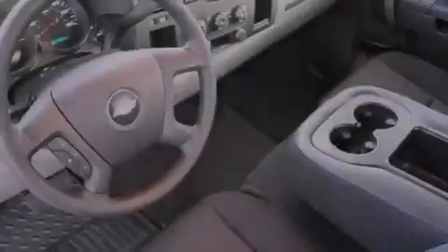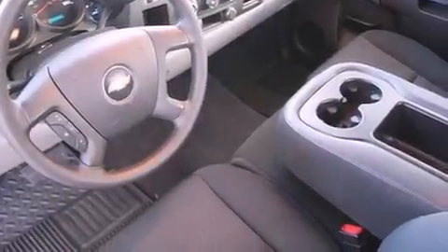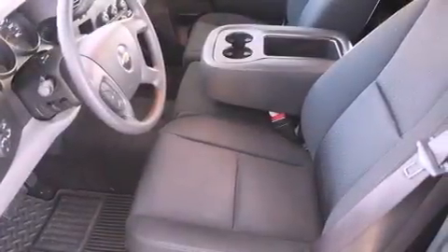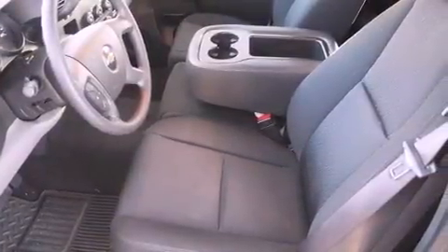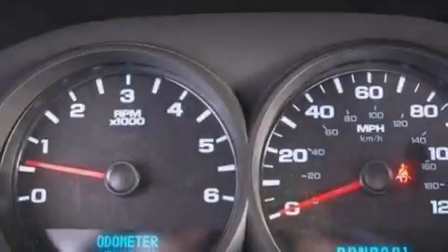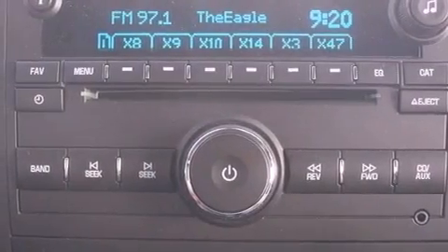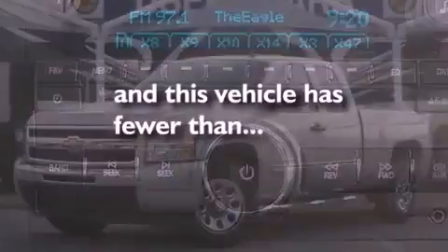The following features are also included: air conditioning with automatic climate control, cruise control, heated side view mirrors, a six-speaker audio system, variable valve timing, a passenger side vanity mirror, privacy glass, an anti-lock braking system, a keyless entry system, and this vehicle has less than 8,000 miles.